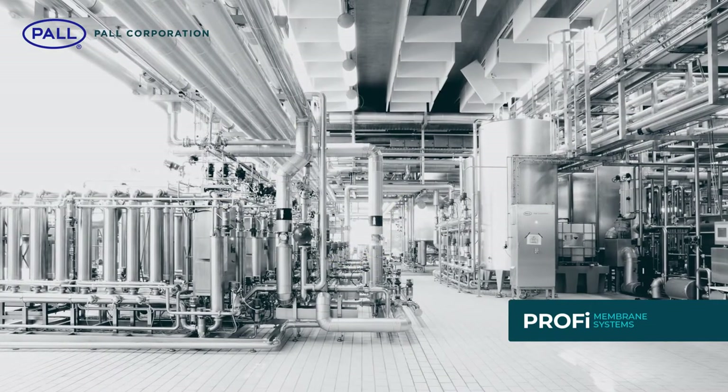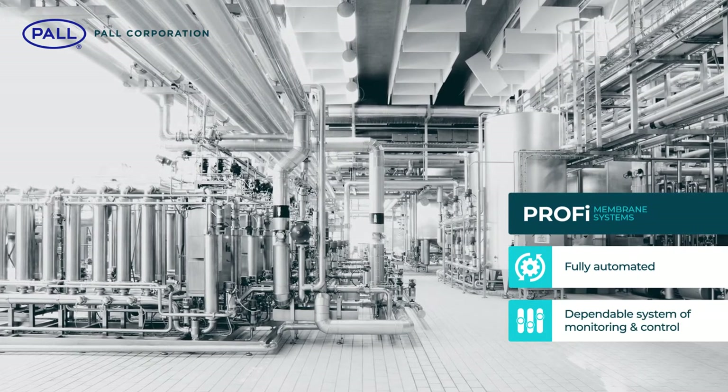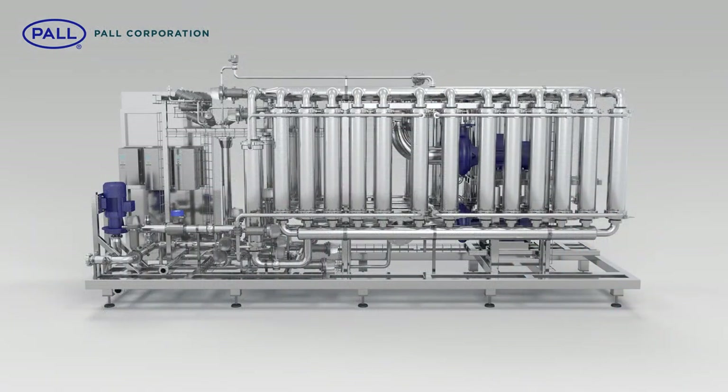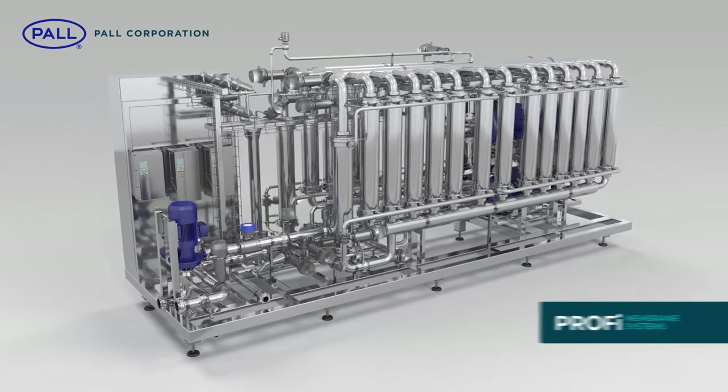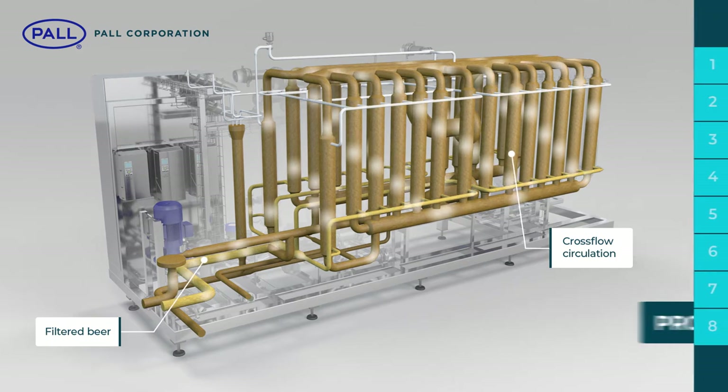Pall Profi clean-in-place systems are fully automated and incorporate a dependable system of monitoring and control. Cleaning procedures can be tailored for specific customer requirements, but commonly the process steps for cleaning and refilling the Profi system are as follows.